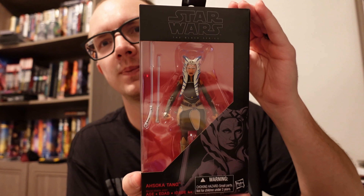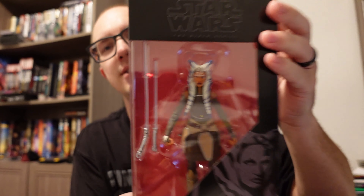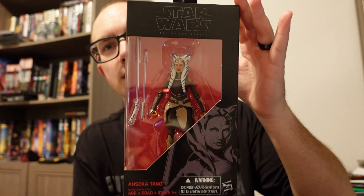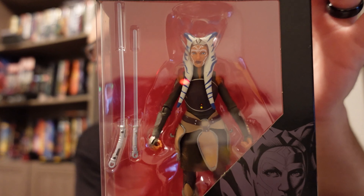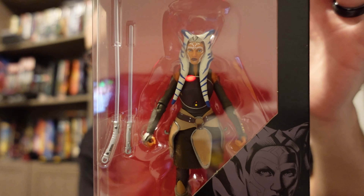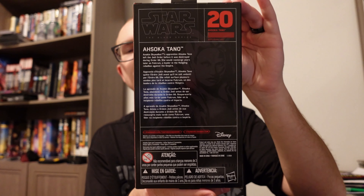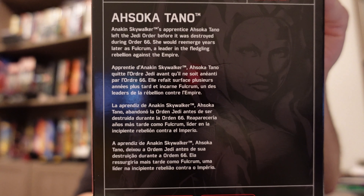The next figure we got I actually got on eBay. It was really cool to get it for the price that I did — I was shocked. I think I got it for like $25. And that is Ahsoka Tano, and this is for when she was in Rebels. You can tell because she has the clear white lightsabers. She is number 20. We got the overall shot and her bio on the back.